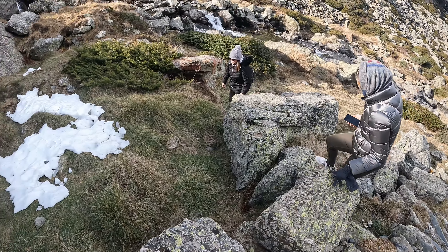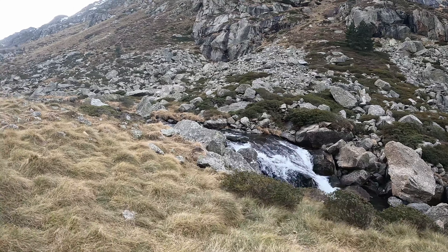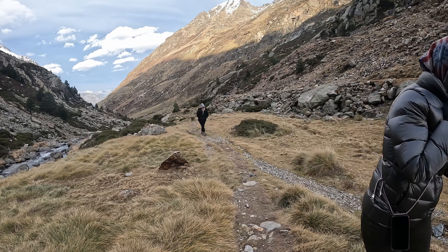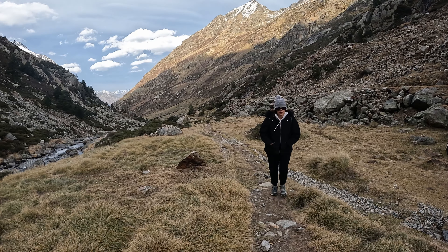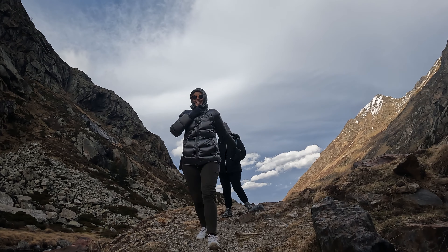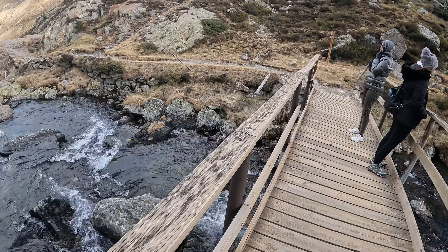We are now walking towards the Cascade de Labines, a set of waterfalls in the vicinity. The Cascade de Labines is renowned for its captivating beauty and the mesmerizing spectacle it offers to visitors. These waterfalls cascade down in multiple tiers, creating a stunning visual display against the backdrop of the surrounding landscape. What makes the Cascade de Labines particularly intriguing is its unique geological formation — over time, the force of water has carved its way through the rocks, shaping the cascades into their current form. It's so windy!